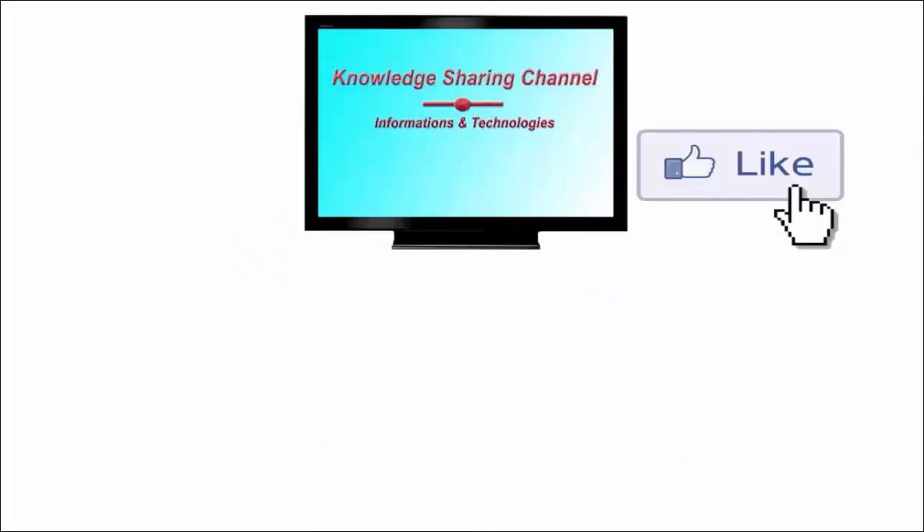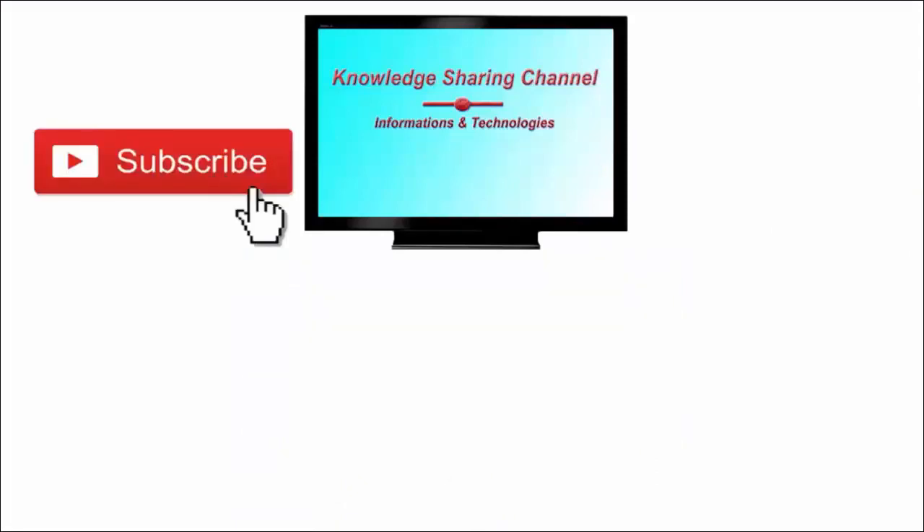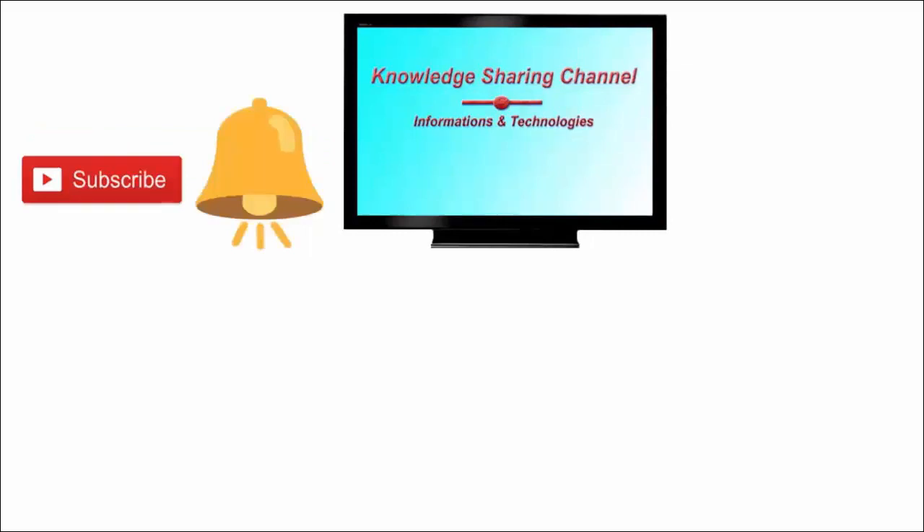I hope you find this video useful. If you liked the video then press on the like button and don't forget to subscribe to our channel and press on the bell icon to receive notifications.